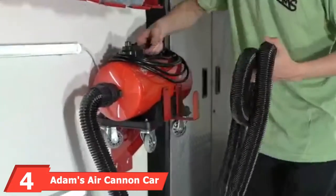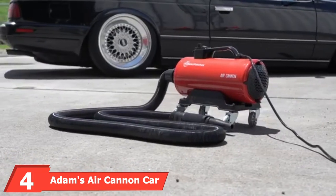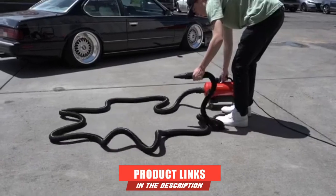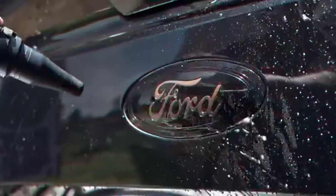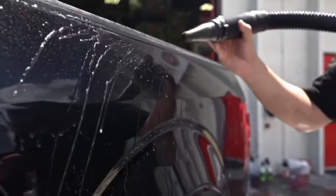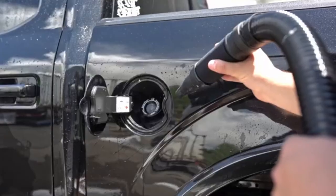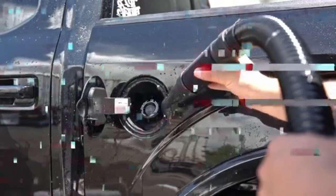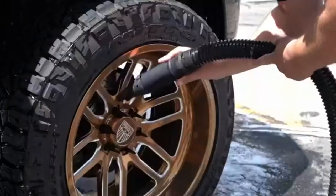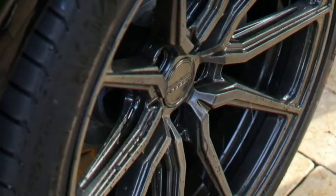Next at number 4, we have the Adams Air Cannon Car Dryer Blower. When you are looking for a premium product, the Adams Air Cannon delivers quality commensurate with its price. Once you get this product, you will be impressed by the services it provides. Based on its durability, it is possible for this car dryer to last a lifetime as long as you maintain it properly.